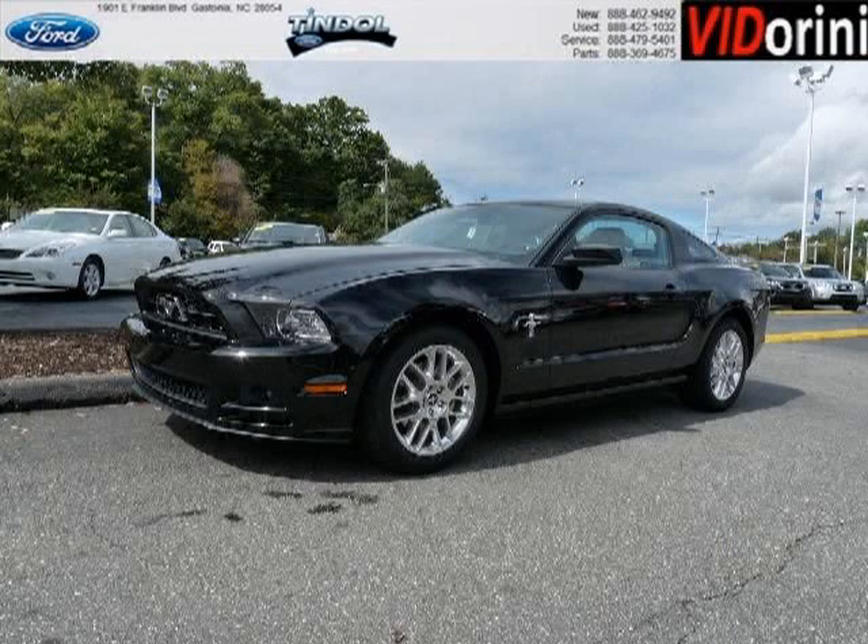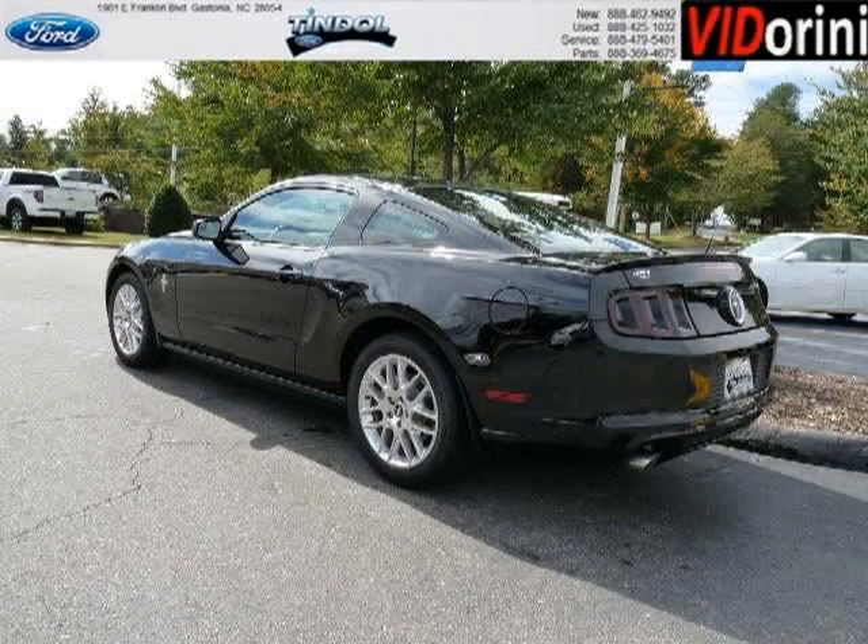Do you want to stretch your purchasing power? Well, take a look at this outstanding 2013 Ford Mustang. This Mustang would look so much better with you behind the wheel instead of sitting on our lot.